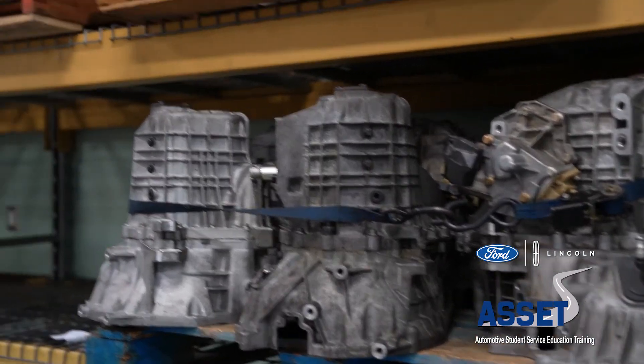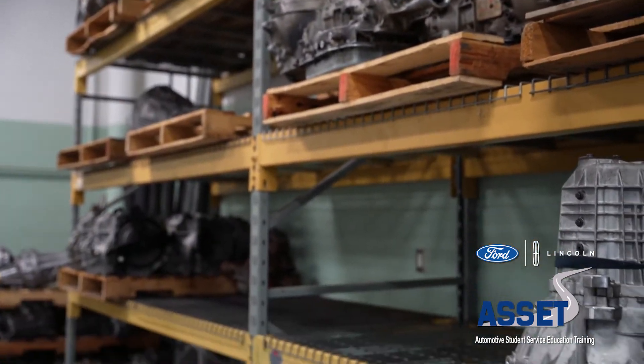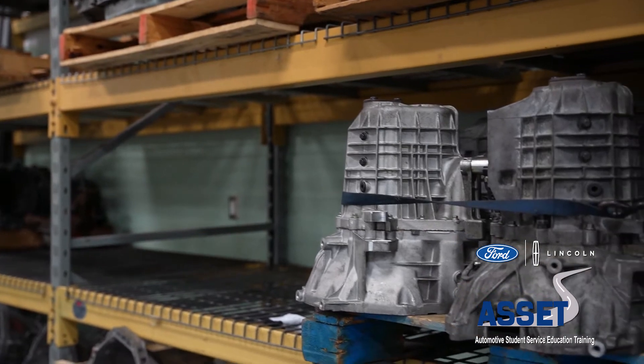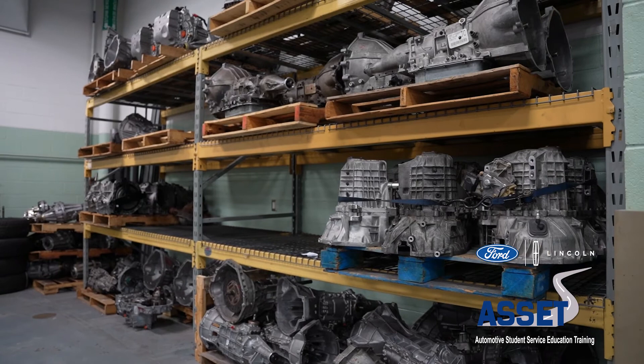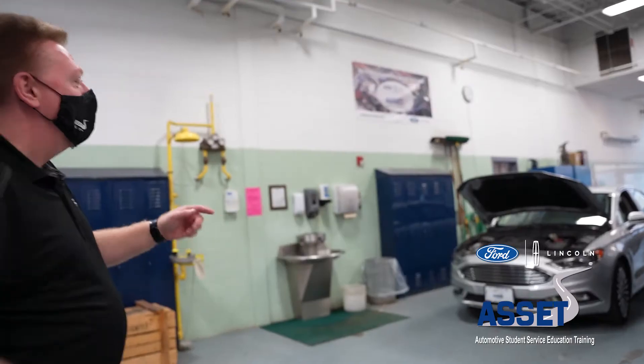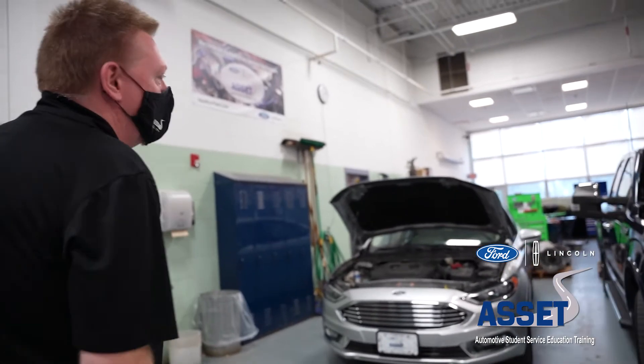As you can see, there are a lot of transmissions for the second year students — we call them the units, or unit repair. These are units that have been donated to us: a lot of automatic transmissions, manual transmissions, some differentials, and some four-wheel drive transfer cases. These were actually donated to us by Ford, like all of our vehicles.